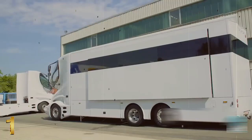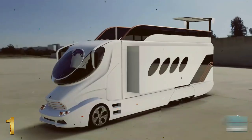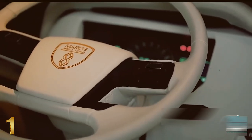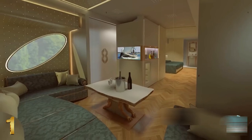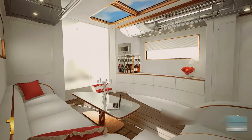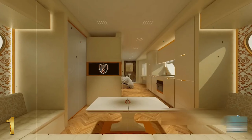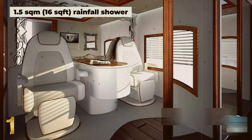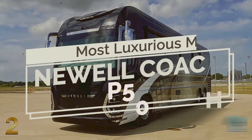Frequently referred to as the most opulent mobile home on earth, the Palazzo Superior is an absolute breakthrough for RV enthusiasts worldwide, providing cutting-edge technologies and unparalleled comfort. The elegant, impressive exterior features a sports car design, while the driver's deck boasts jet-inspired cockpit controls.